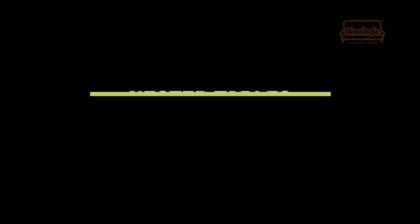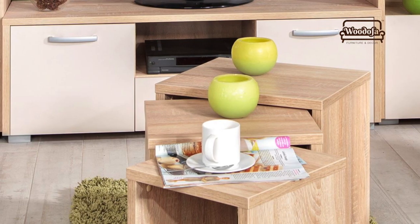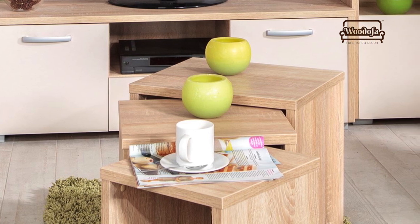Use nested tables. These tables are widely used at various places in the house. If you don't have a bigger space for a bigger table, you can use a nested table. You can use it as a side table or a study table, and even if you want to eat something, you can also use that table. Your nested table can be used in multiple ways.